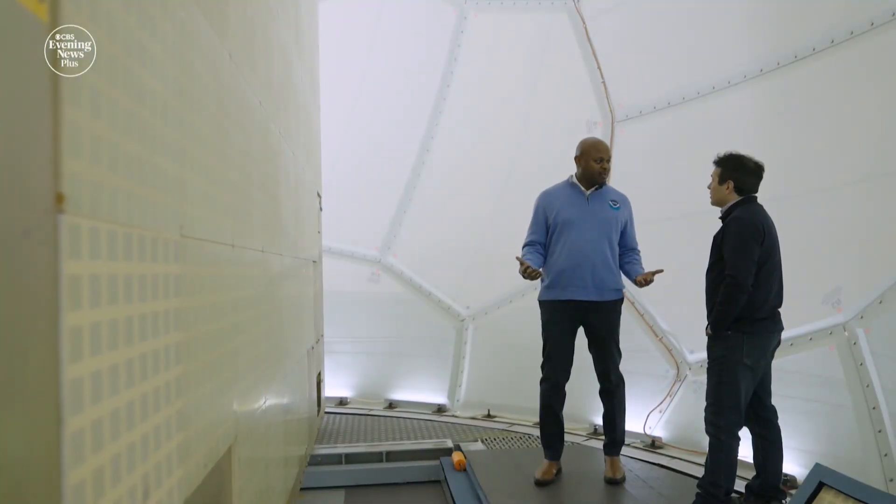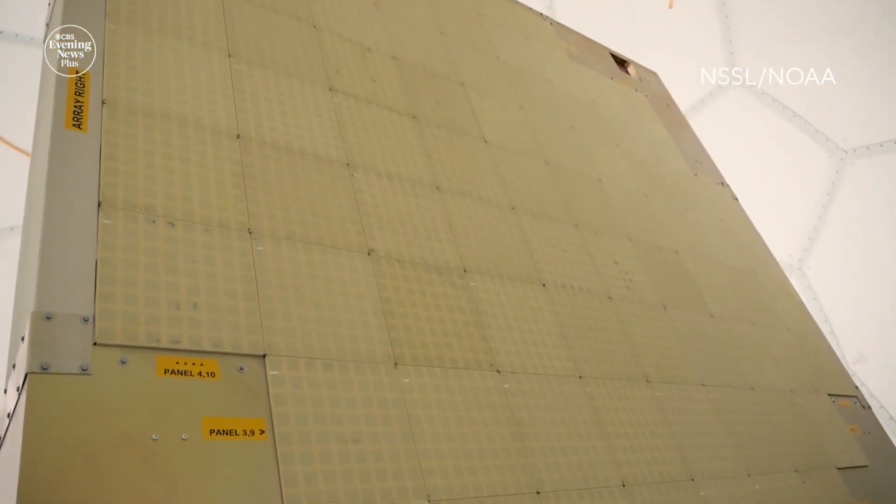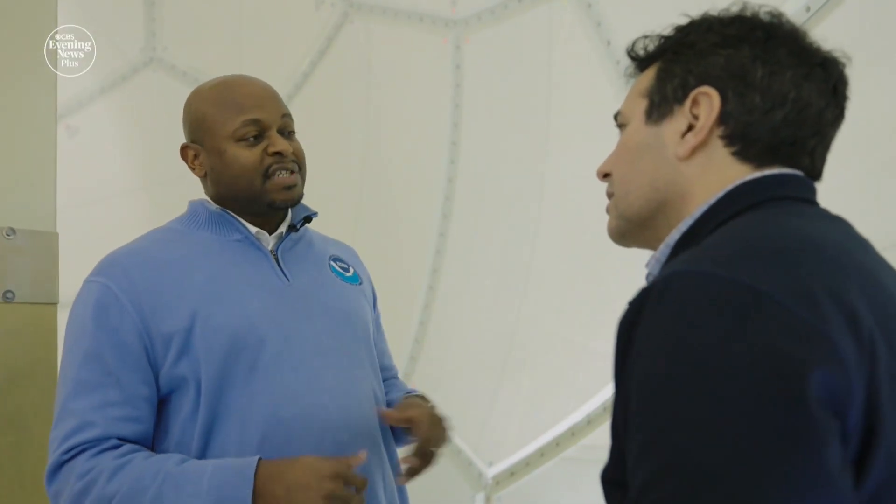The head of NOAA's Severe Storms Lab, Denae Carlos, helped design this upgrade called Phased Array Radar. It can interrogate and scan the sky and send data back to the forecasters every 30 to 60 seconds. The update time for our current weather radar network is every four to six minutes. Imagine what could happen in six minutes.